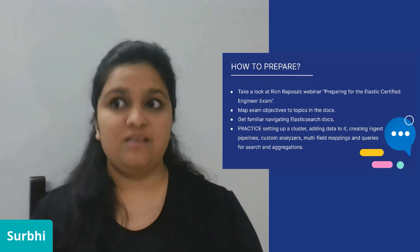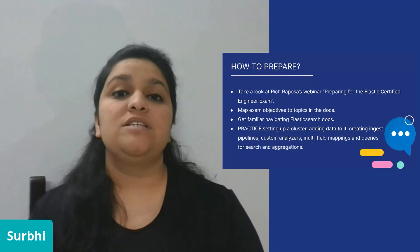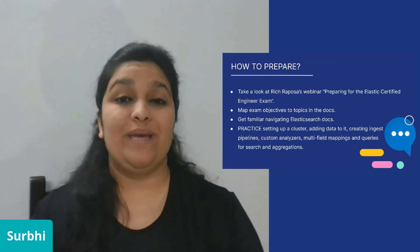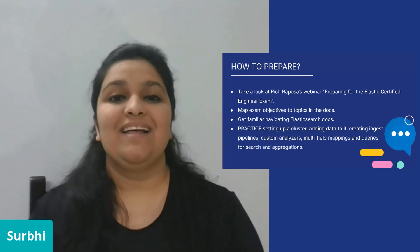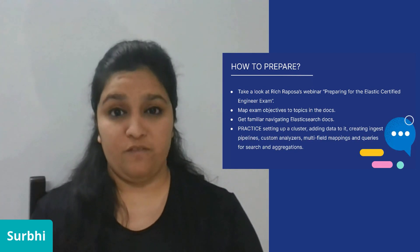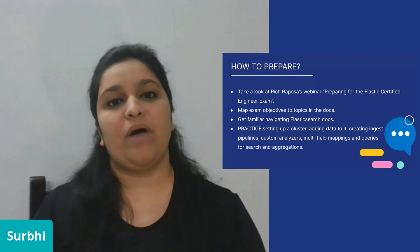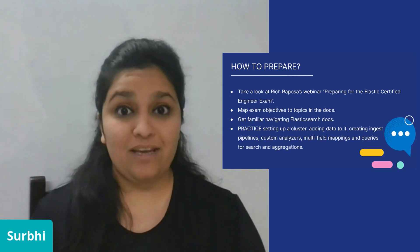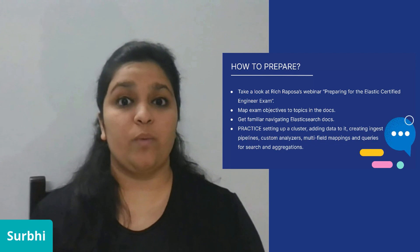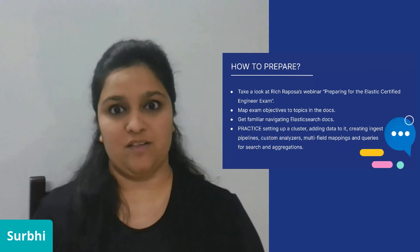There are two different ways to look for anything in the Elasticsearch documentation. The first is the search bar, which is helpful if you know exactly what you're looking for. But I personally found that the navigation bar on the right-hand side of the docs was much more convenient and quick if you knew where to look. My approach was essentially to be able to identify what topic a question was from and how to look for it in the documentation quickly — unless, of course, you know exactly what to write in the answer.